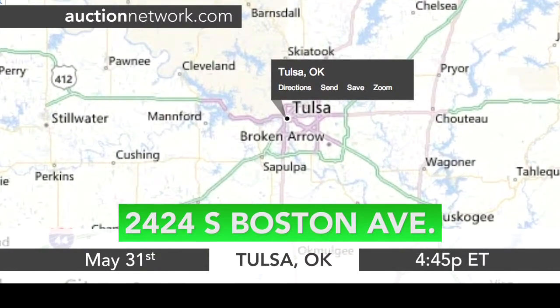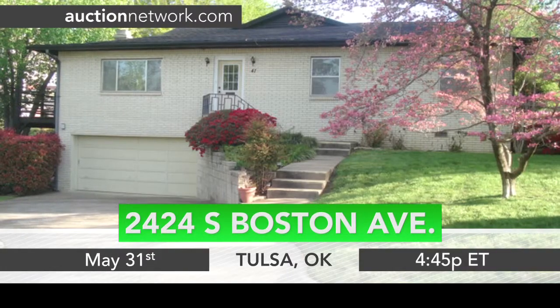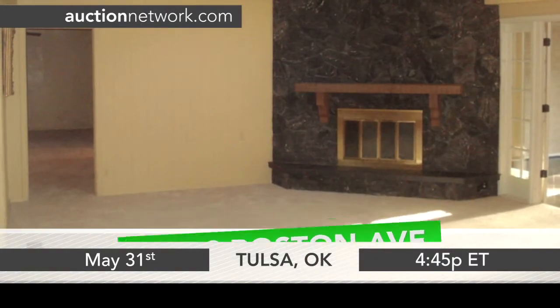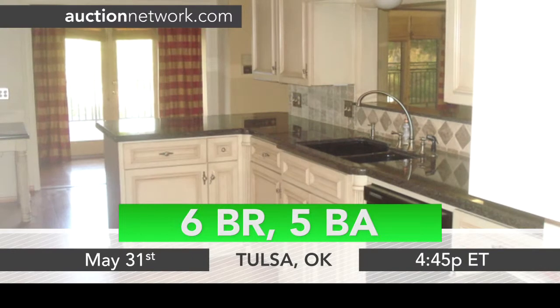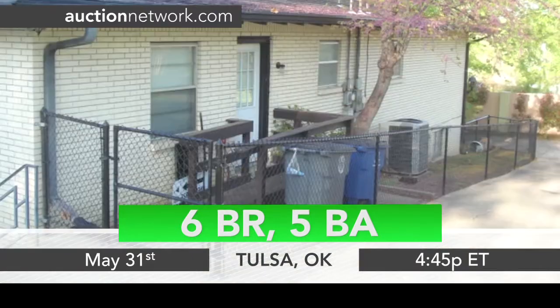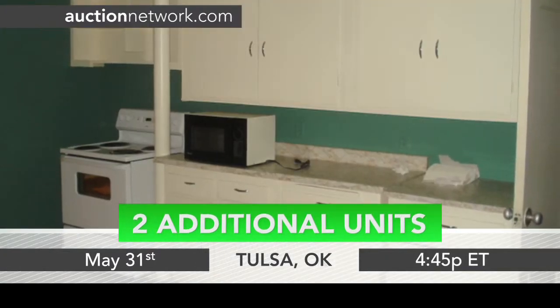A large six-bedroom home in Tulsa has been updated and is move-in ready. The main home contains three fireplaces, granite countertops in the kitchen with hardwood floors and new carpet throughout. There are two additional units, each with separate entries, perfect for a mother-in-law suite.